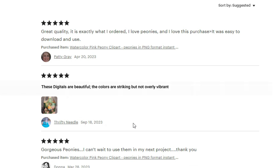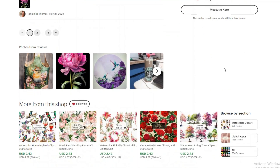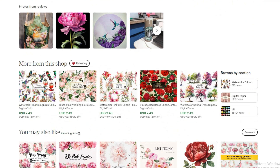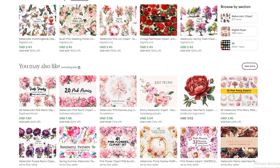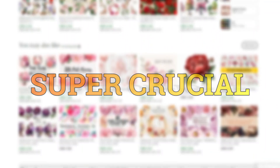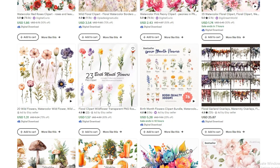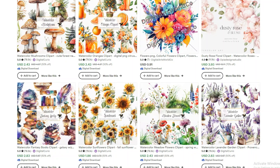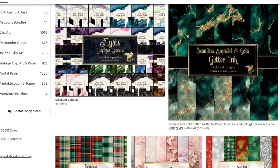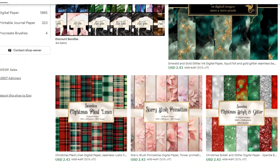Look at this review gem: 'These digitals are beautiful. The colors are striking, but not overly vibrant.' Now you know some users prefer a pop of vibrant colors in their clipart. Keep scrolling and exploring - you'll uncover something magical. These clipart images strike a balance between simplicity and eye-catching. Take your time, get inspired, and start envisioning the style you want your AI to sketch out. This is like getting a sneak peek into the secret style preferences of your audience. You'll swoop into a world with fewer competitors and scoop up priceless tips from customer reviews.